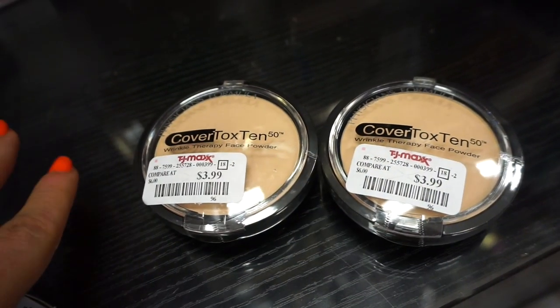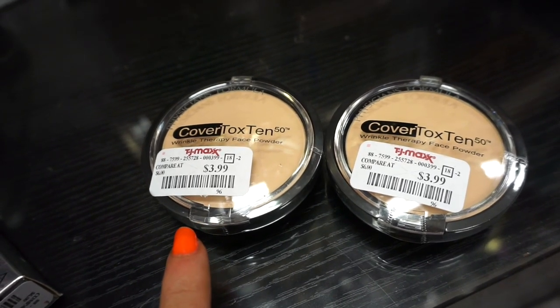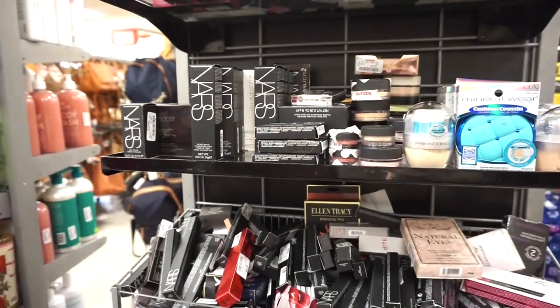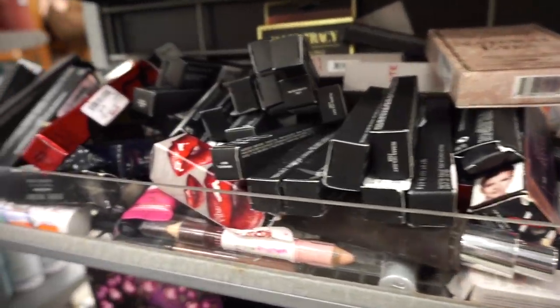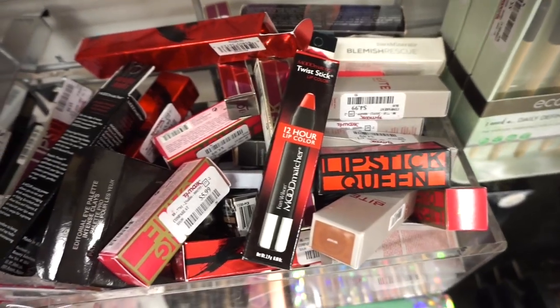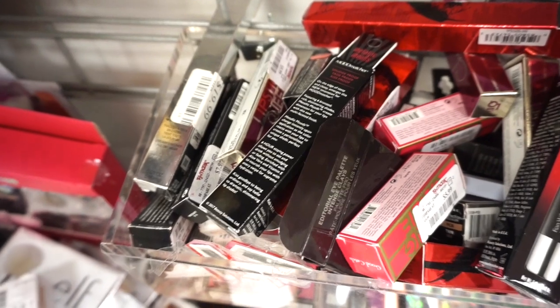The next two things we have here are these Cover FX Tinted Wrinkle Therapy Face Powders, $3.99 each. I wanted to just show you guys how much they literally stocked up — this definitely is a NARS week, come on, this is a ton of products here. We've gone through all of these. And then in this bin we also have like Elizabeth Arden, some Bite, Urban Decay — we went through this as well in the past.